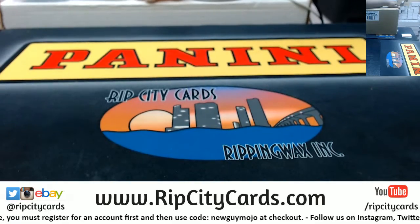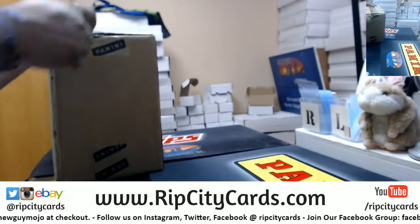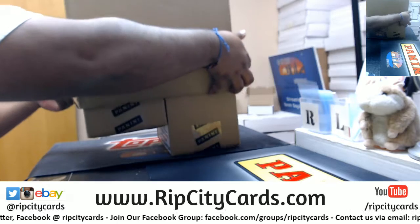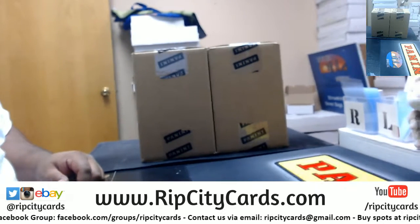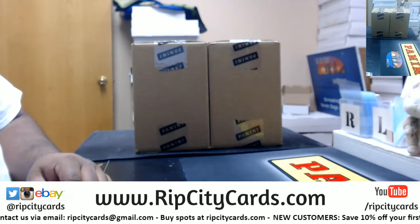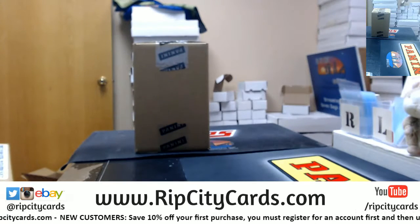Alright Dwayne, what I mean by crowd participation is I have what's known as the master case. Inside of a master case we have two inner cases, and I'm going to have you pick your box, basically starting with which case you want to go with. Hope everything's well on your side. Alright Dwayne, which inner case would you like to pick your box from — the left box or the right box? He says the left. Alright, so we'll save the other for another time.